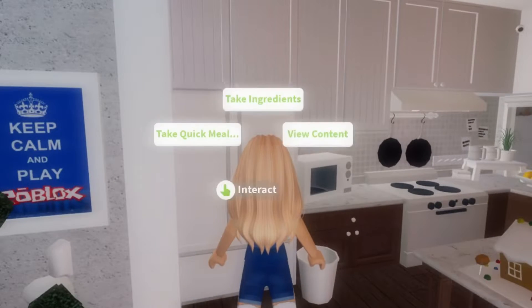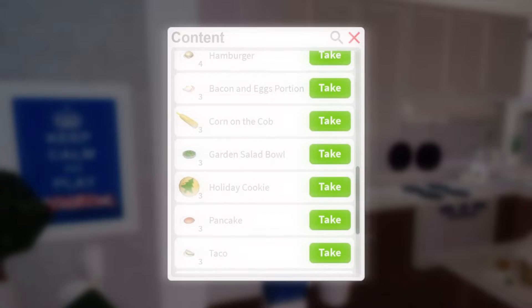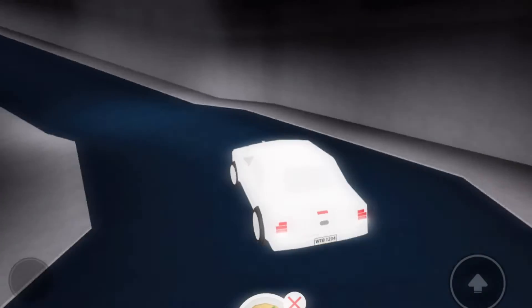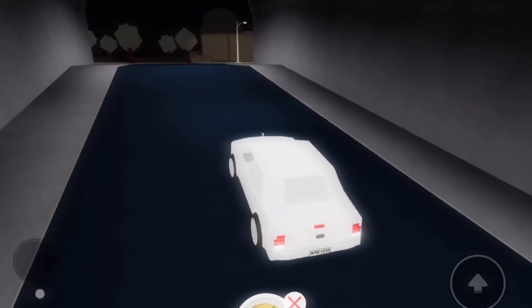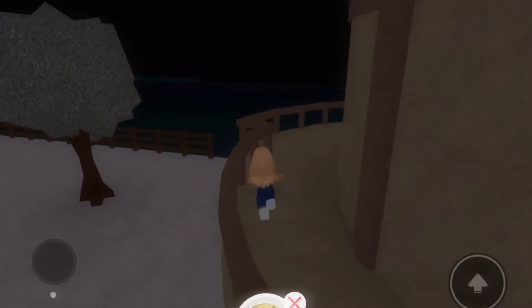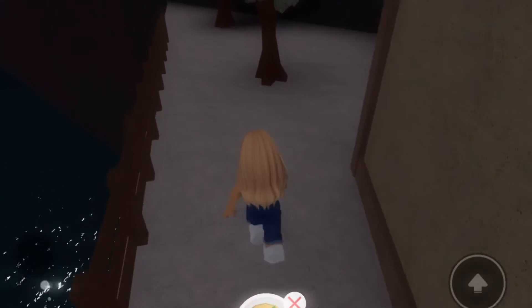Hey everyone, this is where the second elf location is in Booksburg. First, you want to grab a holiday cookie to see the elf, then you want to drive to this spot. If you're wondering where this is, it's in the riverside part of Booksburg and it is behind the last tree.